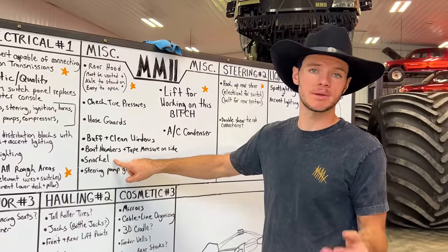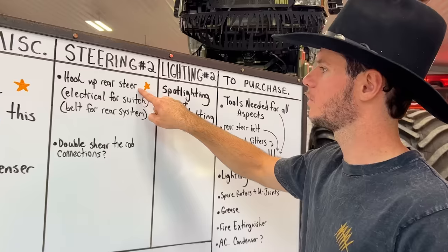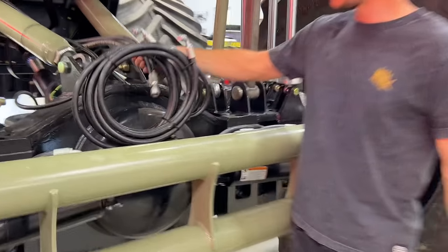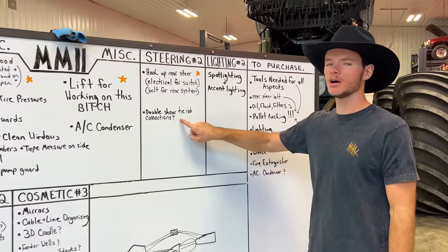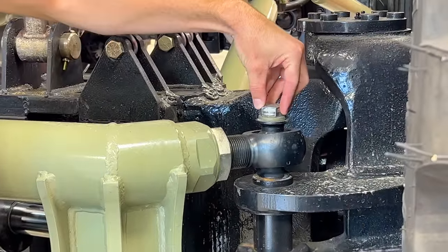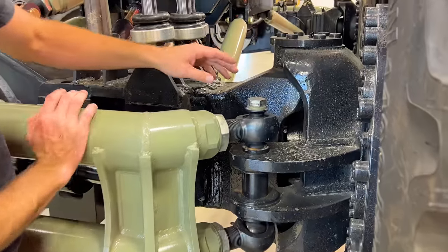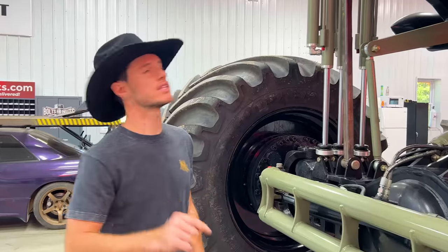We need to put a snorkel on because last time, no matter how high your truck is, water comes in. We have no rear steering right now — we've got to hook that up to the rear engine. These lines get hooked up and it's literally ready to go, except we need to put the belt on. Double shear tie rod connections: we have this huge tie rod, but the problem is that the bolt has no support on top. We're thinking we put a bracket there and a longer bolt. Right now, if you hit something hard enough, this could bend both of these bolts. Also, we need a skid plate for the front steering pump — it's open and vulnerable.